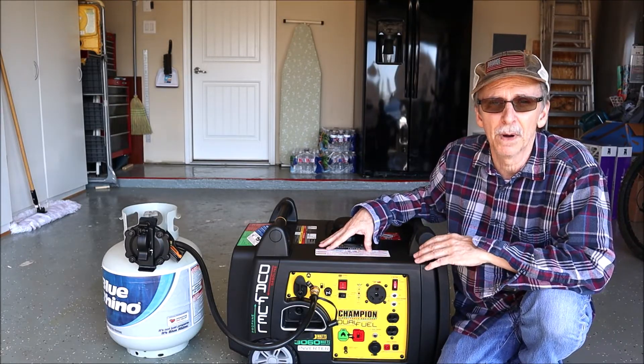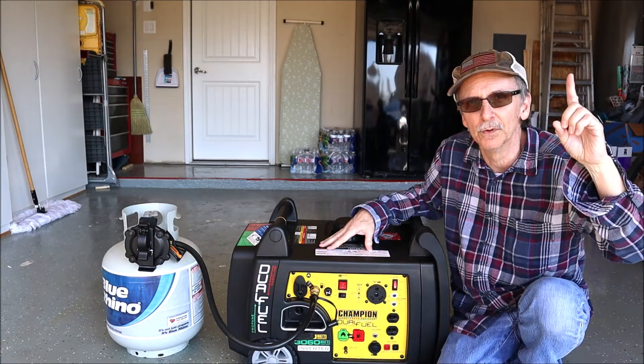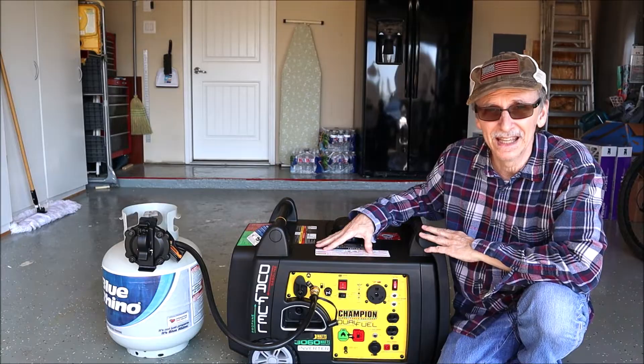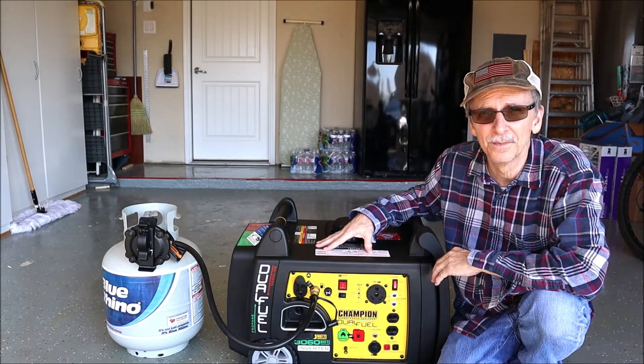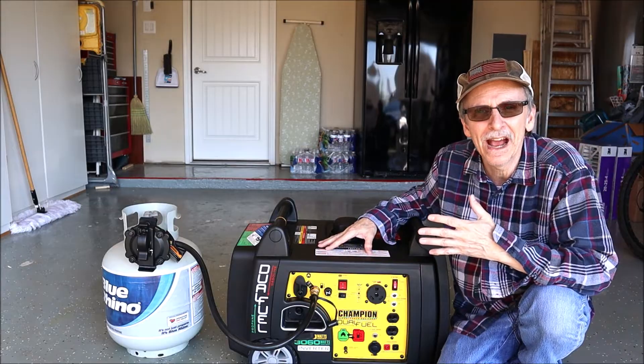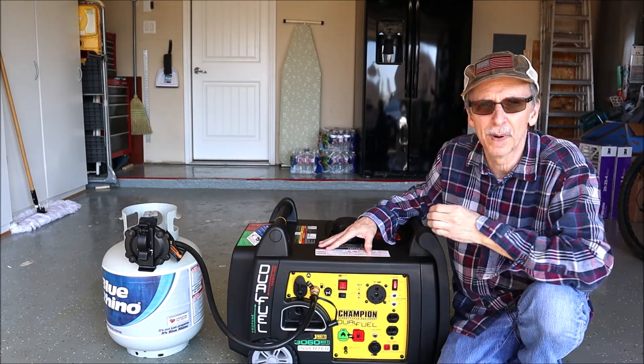In the winter I want to be able to run my Vornado heater — by the way I have a review right here if you want to check that out. I'm going to run it on low on this Champion and can get about 14 hours on one tank. But on the Delta it would be about an hour and a half, maybe a little over two hours with some solar power.